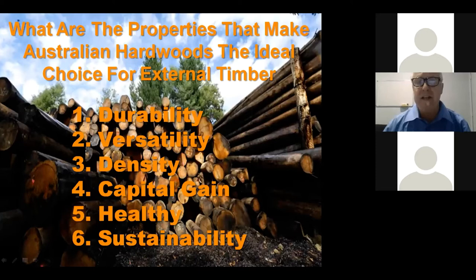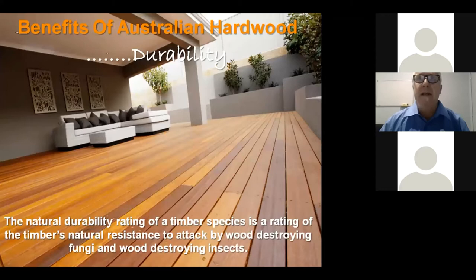Durability — the natural durability rating — is basically how durable the heartwood of the timber is. Generally for external use we look at what we call class one or class two durability, and that's its ability to resist wood decay and wood-destroying insects.